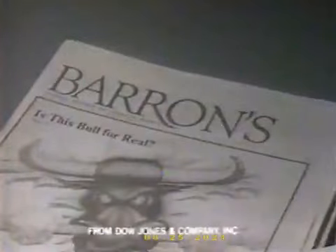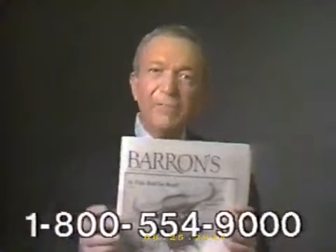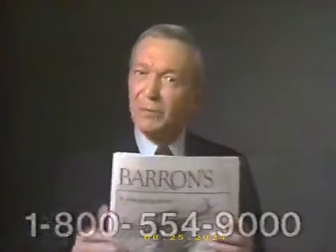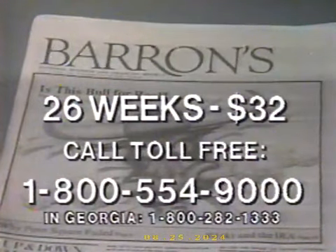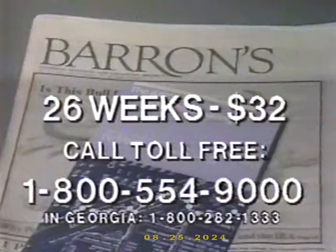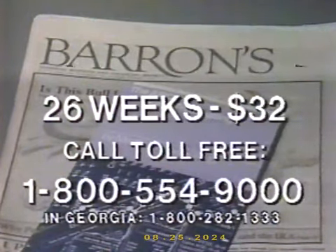Are stock prices going to fall or rise? Investors read Barron's to find out beforehand. Which way are interest rates headed? What's next for bonds, precious metals, commodities, options? Investors read Barron's to find out beforehand — in time to do something about it. Every week, Barron's takes a long, hard look around the whole world of investing to help its readers look ahead. It isn't always luck — sometimes, it's Barron's. Get the next 26 weeks of Barron's for $32. Call toll-free 800-554-9000 and also get the bonus booklet, The ABCs of Market Forecasting. Don't make a move without Barron's.